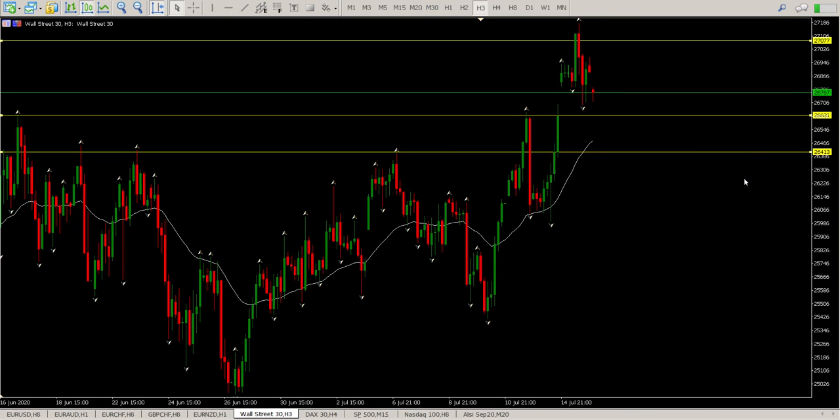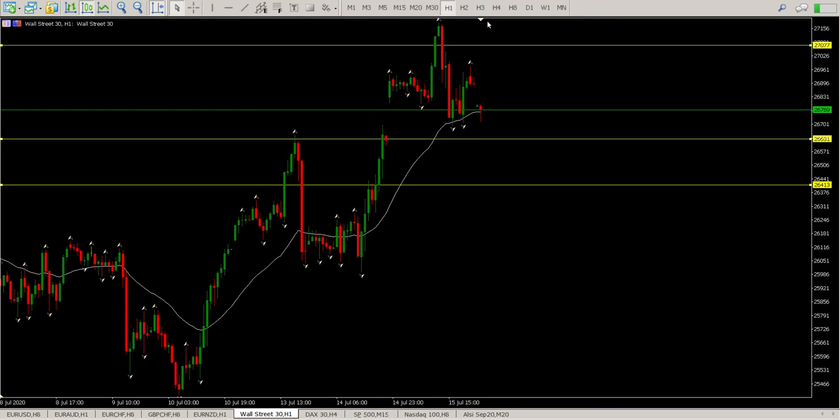There's a lot of support down at 26,400 and that would make a lot of sense for me and get me pretty interested in a long. At the moment we're just hovering around here, nothing much to see. But any positive price action on the 15-minute at the 26,600 or 26,400 area is going to get me long, and that's pretty much my plan of action for today.